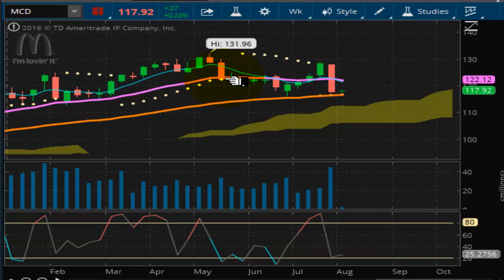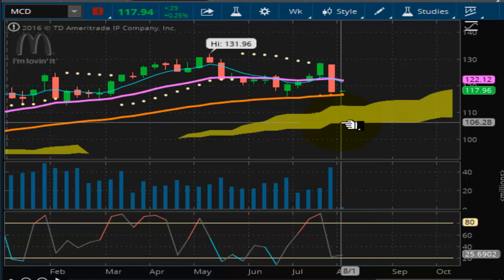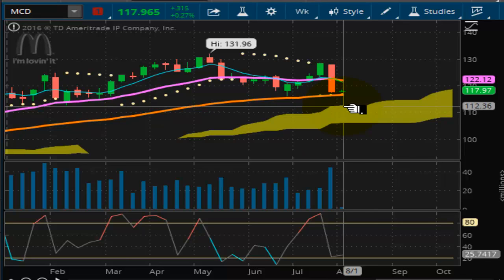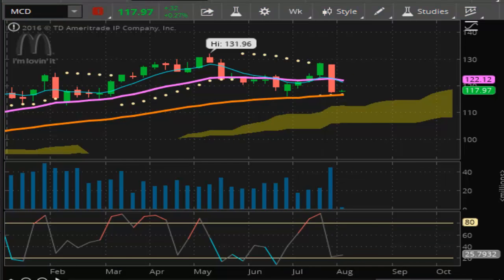Here is where it stopped doing that — it collapsed, went below it, got to here and then corrected. Now though, since we're in phase three — this is one, this is two, phase three coming down here — technically speaking you can make the argument that phase three will be at the lower end of the Kumo cloud, below 110. So this is a tough one; have to watch it to see what happens. You do not want to see price action trade below 116.33 — as long as it can stay above that, you're good to go.